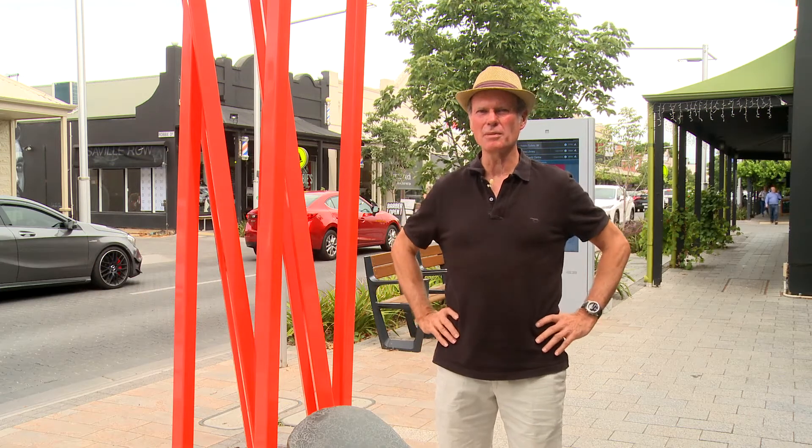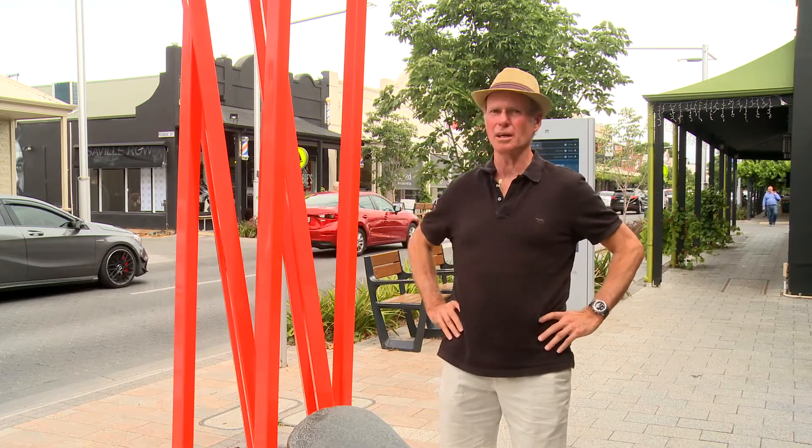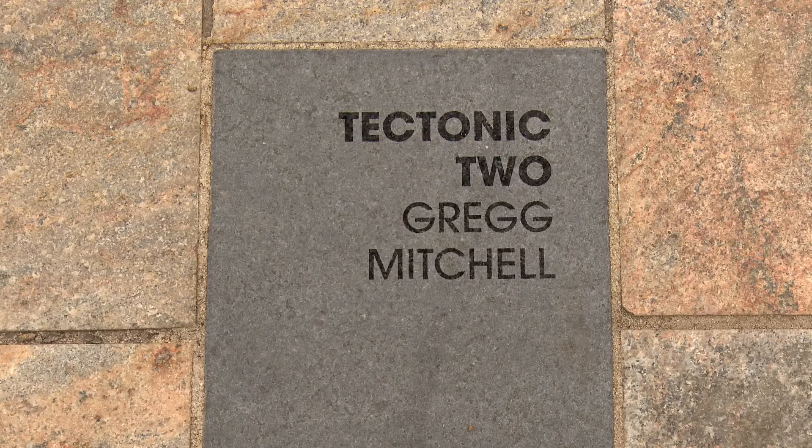Hi, my name is Greg Mitchell and I'm the artist for Tectonic 2, part of the King William Road streetscape here for City of Unley.